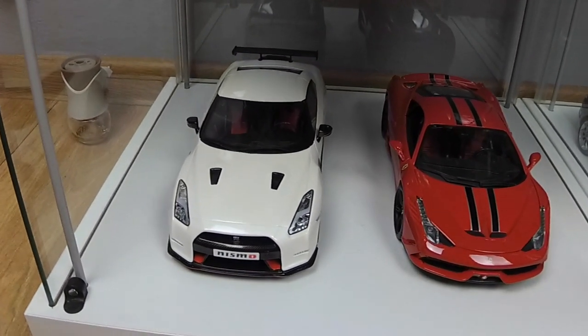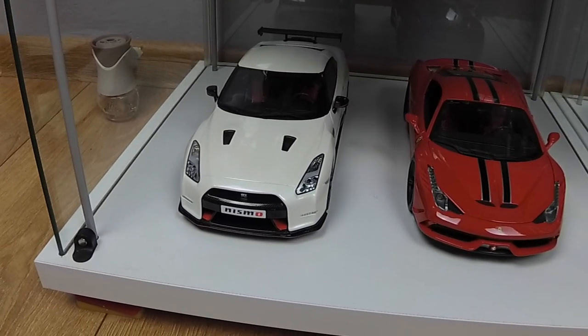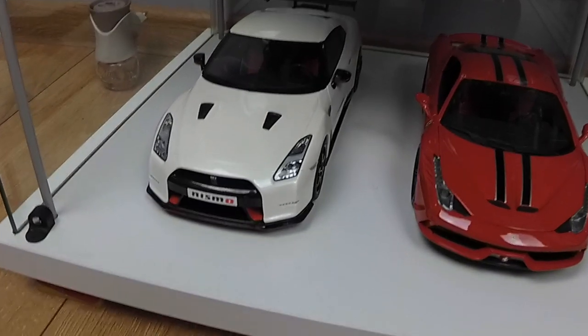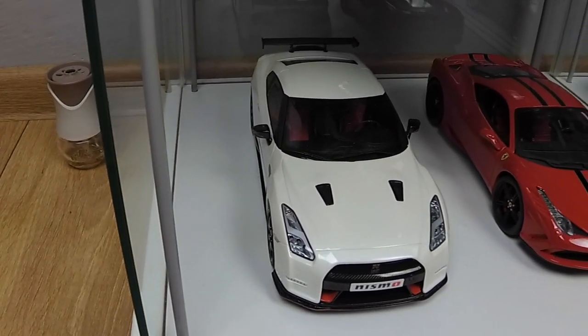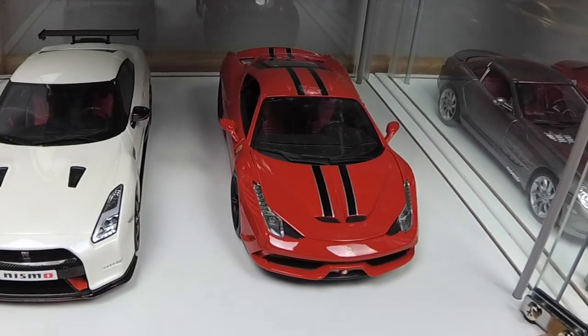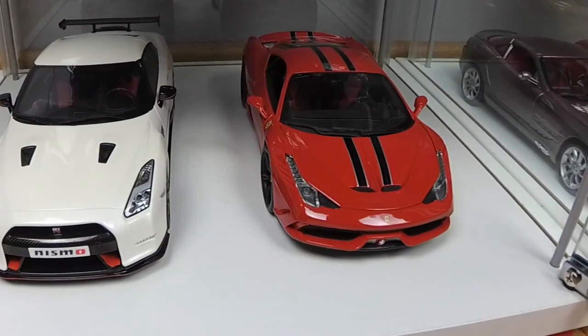And this is Nissan GT-R R35 Nismo by GT Spirit. And next one is Ferrari 488 Speciale by Bburago Signature Series.